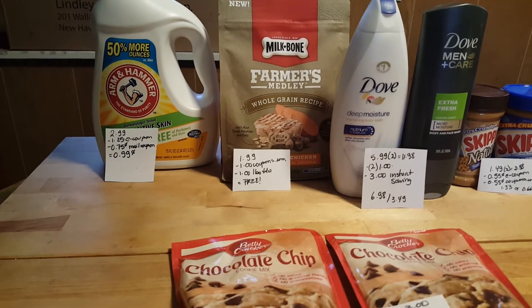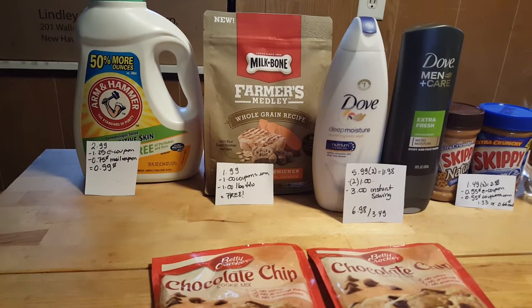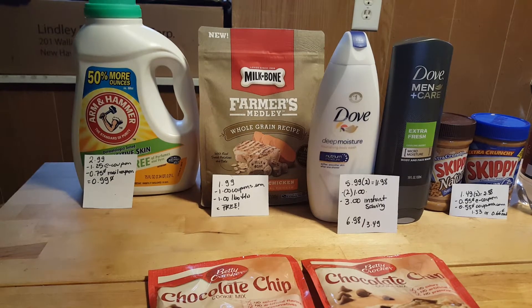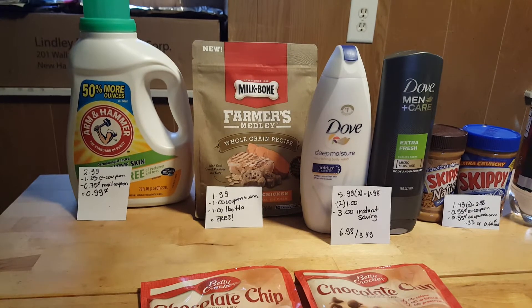My first deal is on the Arm & Hammer — this is the 2.21 liter, it's $2.99. I had a $1.25 e-coupon and I also received in the mail a $0.75 coupon, so it was a cost of $0.99, and this is again the larger size.